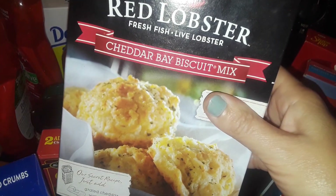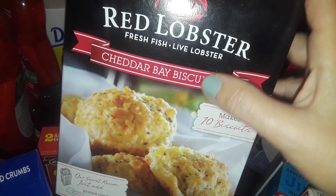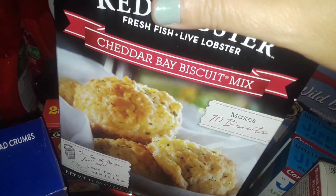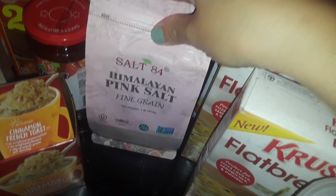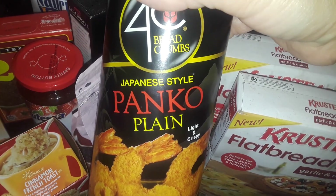This is the Red Lobster cheddar bay biscuit mix — so this is like the biscuits that they make at the Red Lobster restaurant. You just add cheese and all your stuff to it. Like I said, I got 10 boxes of those, they didn't have any more left. I picked up some more pink Himalayan salt — this is in a bag. And I got more of these Japanese style panko, the plain ones.